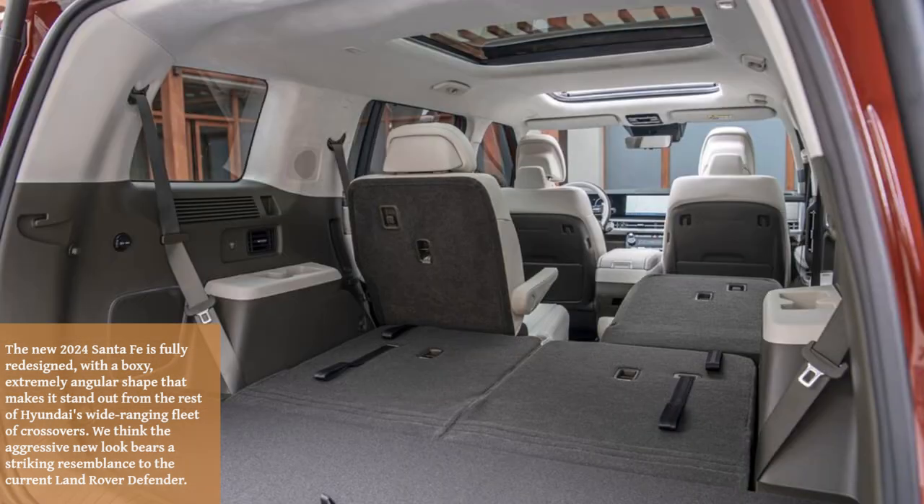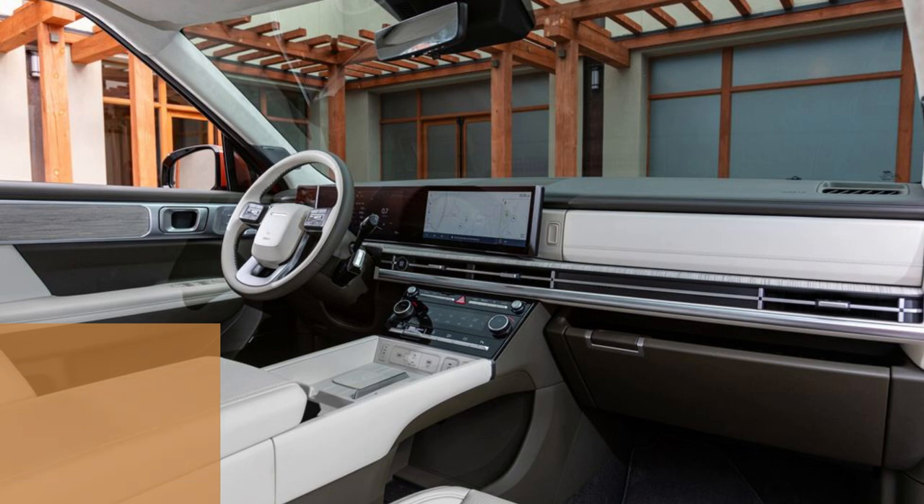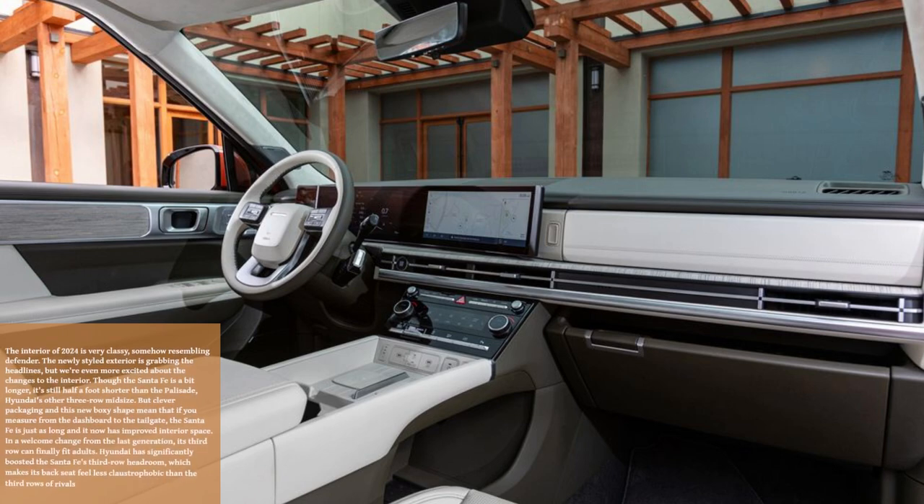We think the aggressive new look bears a striking resemblance to the current Land Rover Defender. The interior of 2024 is very classy, somehow resembling Defender. The newly styled exterior is grabbing the headlines.